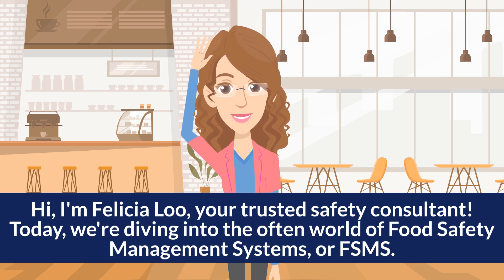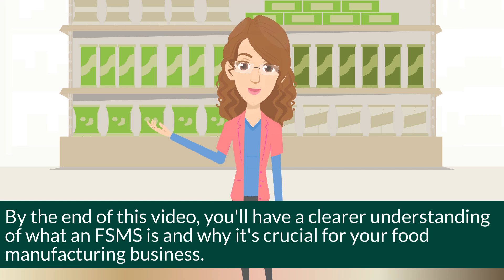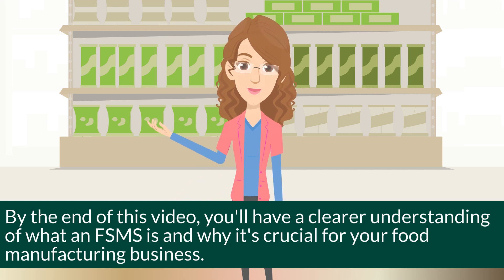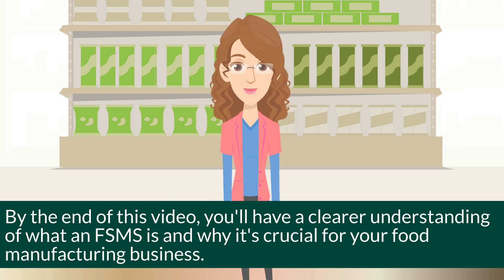Today, we're diving into the often complex world of Food Safety Management Systems, or FSMS. By the end of this video, you'll have a clearer understanding of what an FSMS is and why it's crucial for your food manufacturing business.